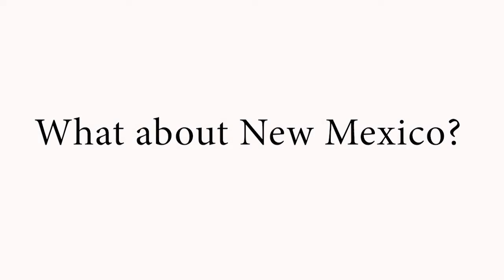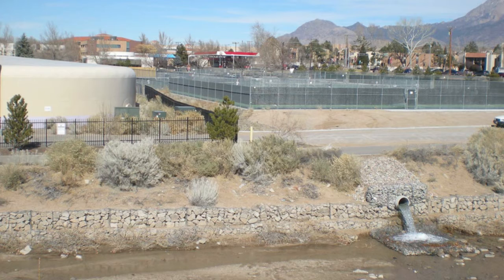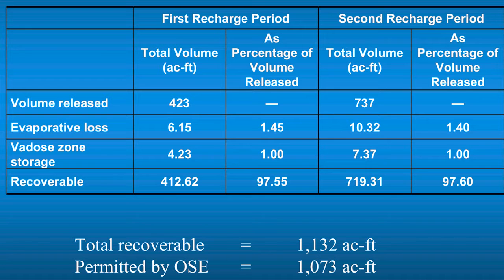So what does this mean for New Mexico? In 2007, Albuquerque's Water Authority initiated a pilot program for aquifer recharge and storage, in which a small amount of water from the San Juan Chama River was released into the Bear Canyon Arroyo and tracked using sensors and wells to see how much of the water went back into the aquifer. From their research, it was shown that 97% of the water captured in the arroyo's terraces efficiently infiltrated into the aquifer within 57 days.